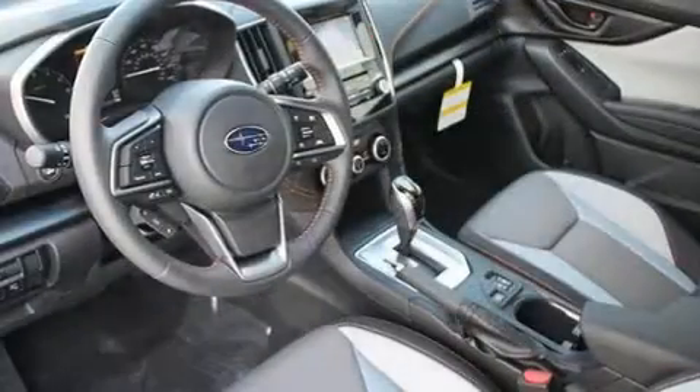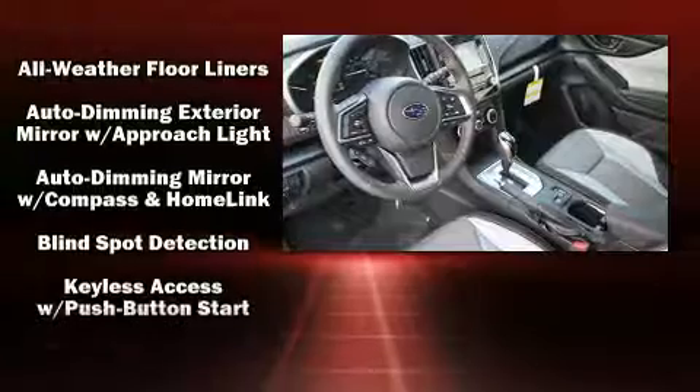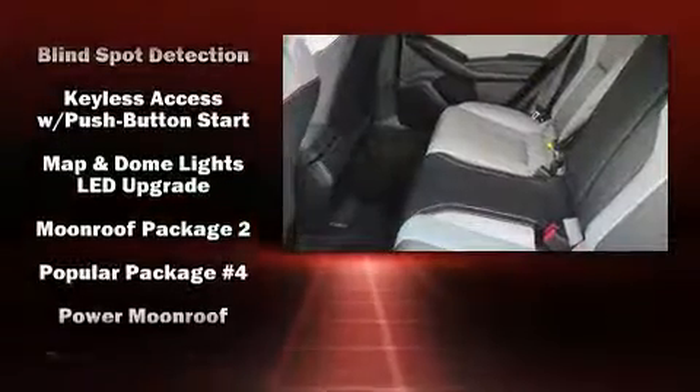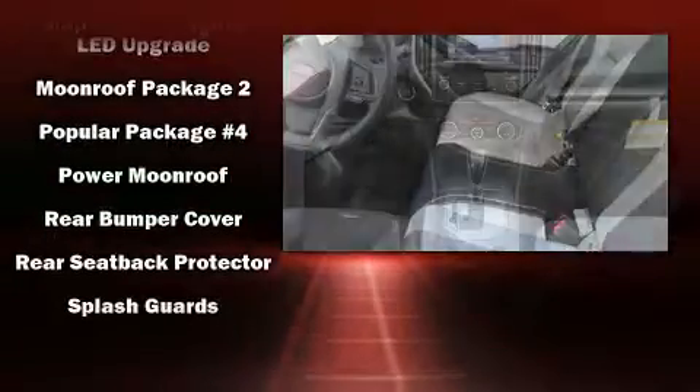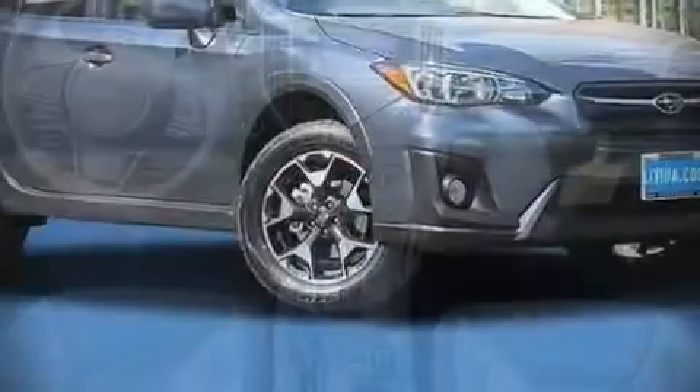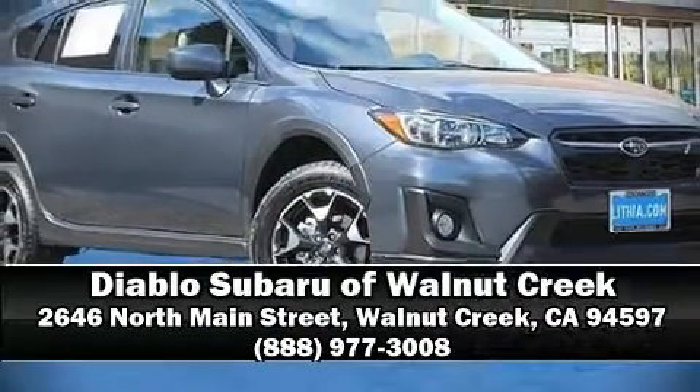For drivers who enjoy the natural environment, a power moonroof allows an infusion of fresh air. Audio features include a CD player with MP3 capability, steering wheel-mounted audio controls, and six speakers providing excellent sound throughout the cabin. Side curtain airbags deploy in extreme circumstances, shielding you and your passengers from collision forces.